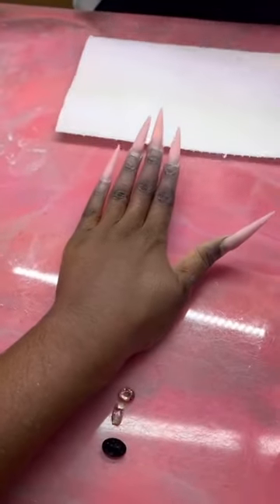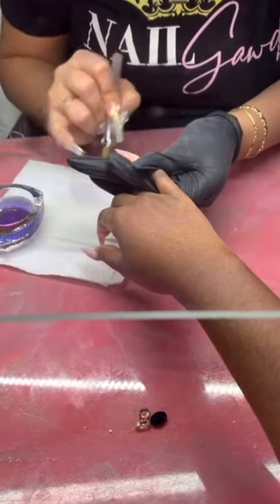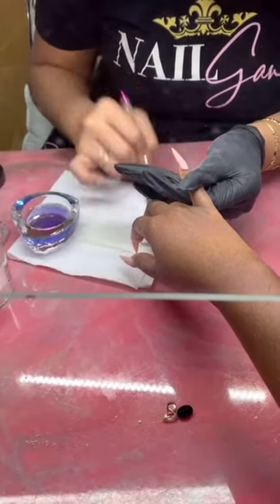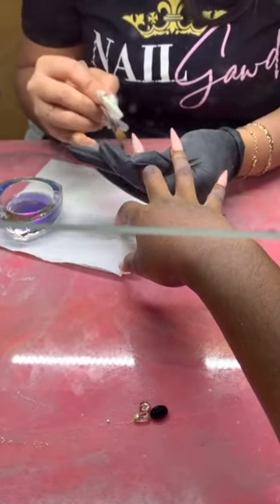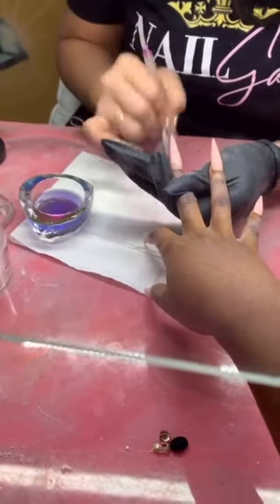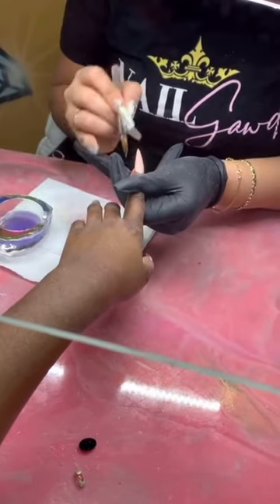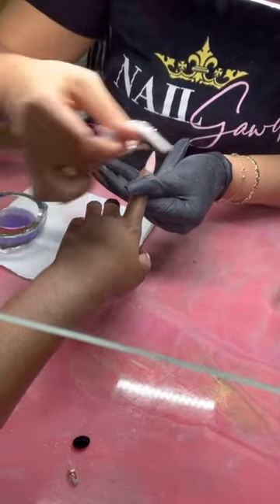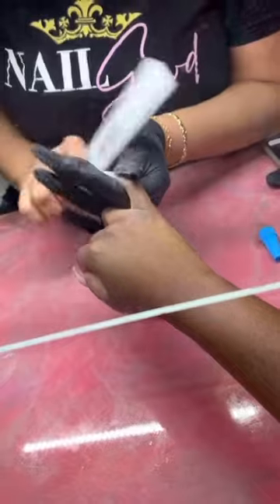She's just gonna apply the acrylic — yes, that application sounds nice. This is the finished product of the acrylic application and now she's gonna go ahead and file that down.